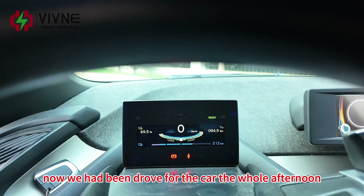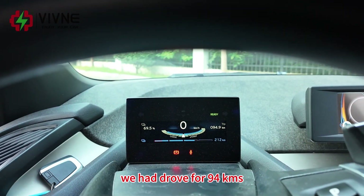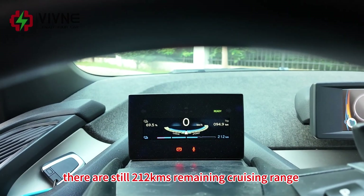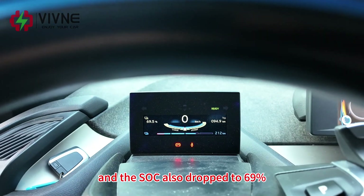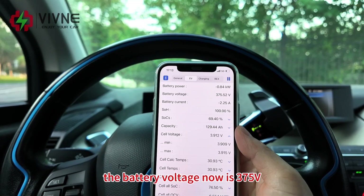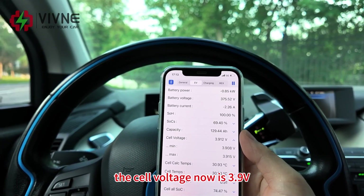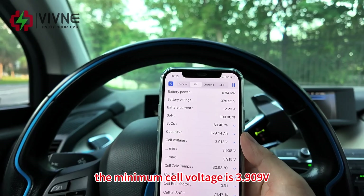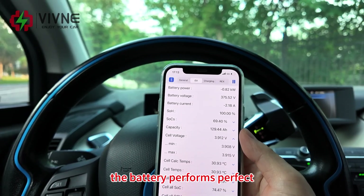We are back to the city now. We have been driving the car the whole afternoon. Let's check the dashboard — we have driven 94 km. There are still 212 km remaining cruising range on the dashboard and the SOC has dropped to 69%. Let's check the battery performance on the MI3 app. The battery voltage is now 375 volts, SOC 69%, cell voltage 3.9 volts, minimum cell voltage 3.909 volts, maximum voltage 3.915 volts.